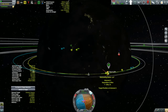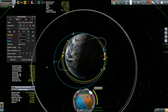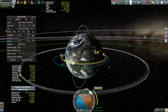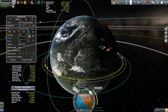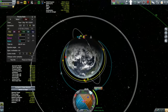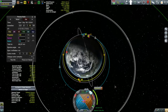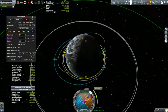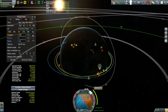I put a maneuver node in around where the rendezvous is going to happen and estimated what burn it takes to get the two orbits to look about the same — that ended up taking about 242 meters per second. When I get to matching velocities with Chrissy's debris it's going to take about 240-something meters per second, and I only have 193. But I do have a lot of monopropellant — quite a lot of it.